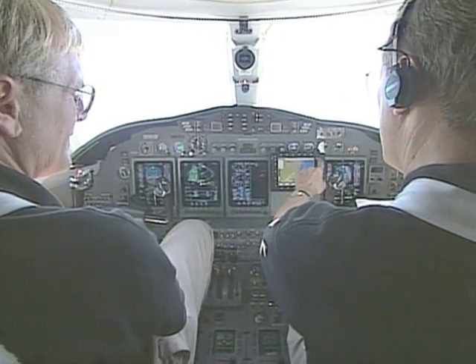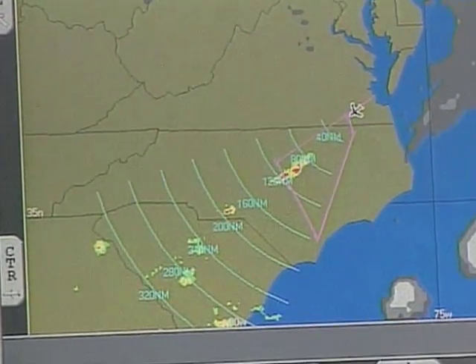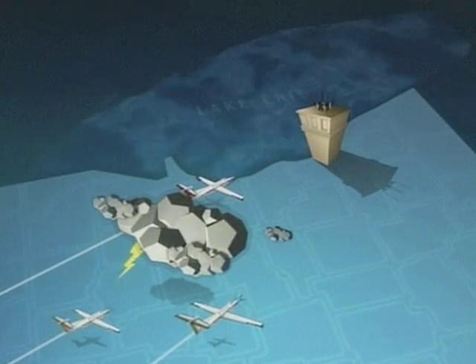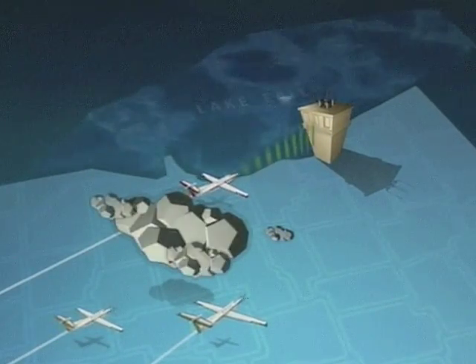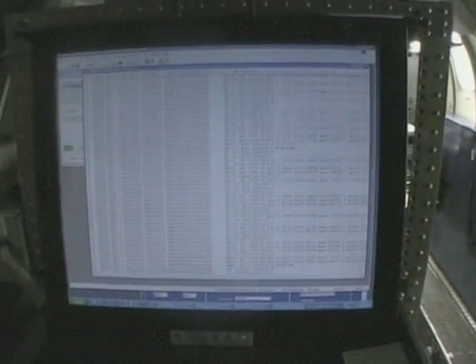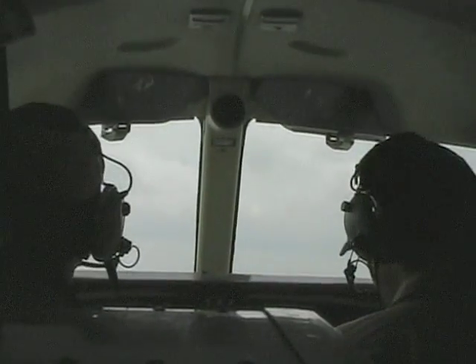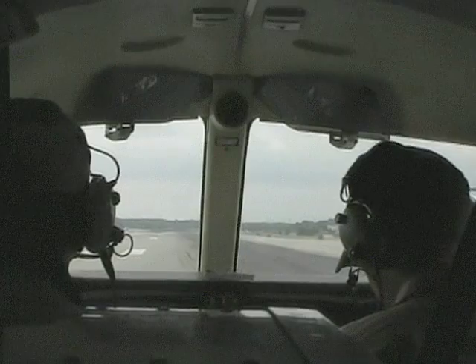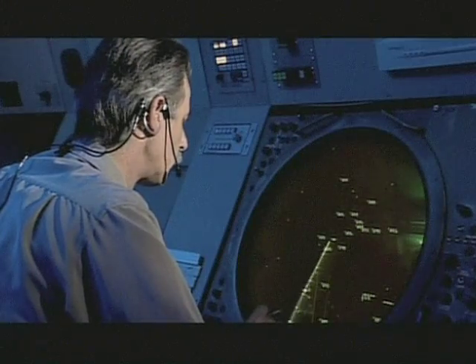The observations were sent by satellite to a data center. A robust data link enabled the information process between ground and air. The test results were impressive, and verified that more weather eyes in the sky would greatly improve the quality of decision-making by pilots and ground-based air traffic controllers.